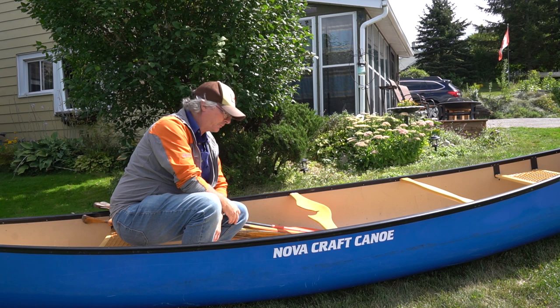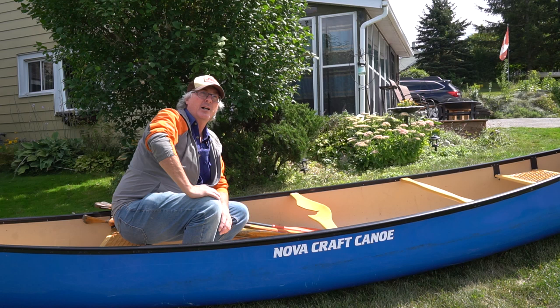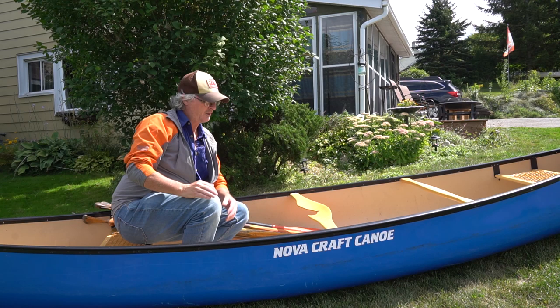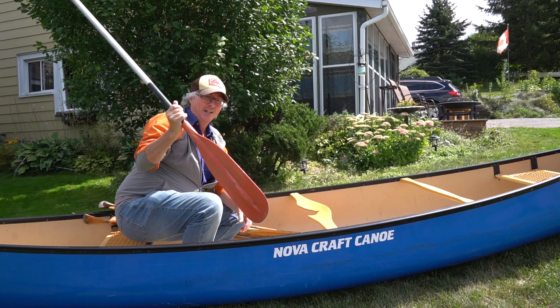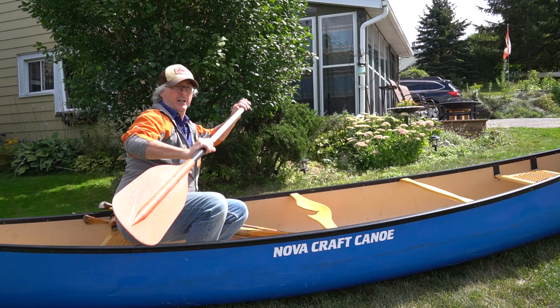Before we get into sizing, let's talk about blades. You'll probably see a lot of wide-blade paddles on sale at outdoor shows. A wide blade is really good if you want to push a lot of surface water really quickly — for example, if you're going down a whitewater rapid and need to move left or right very quickly. You push the water and it's really effective for that.